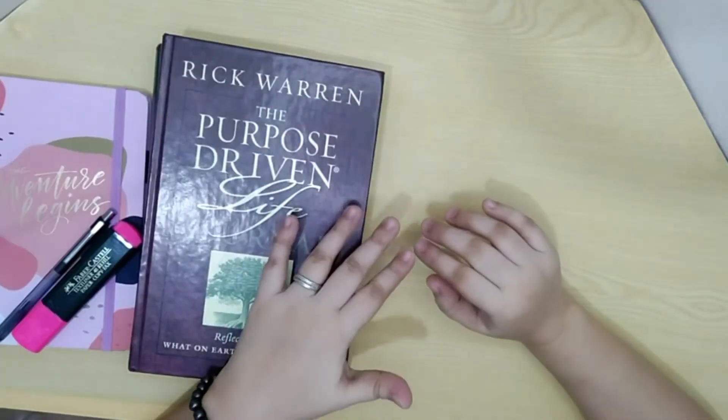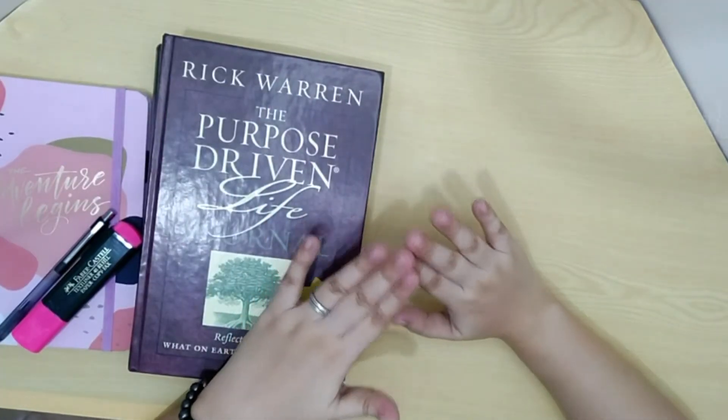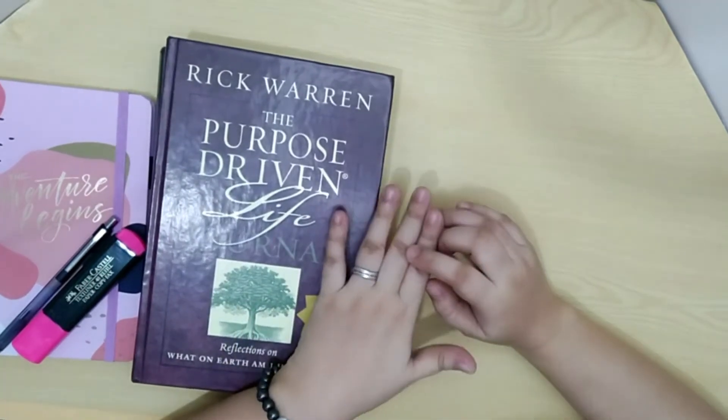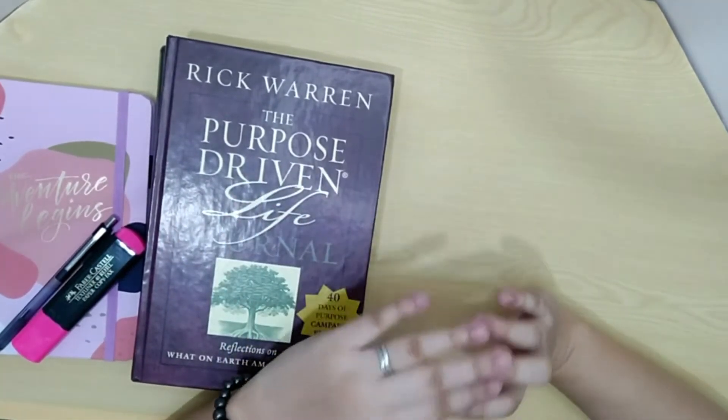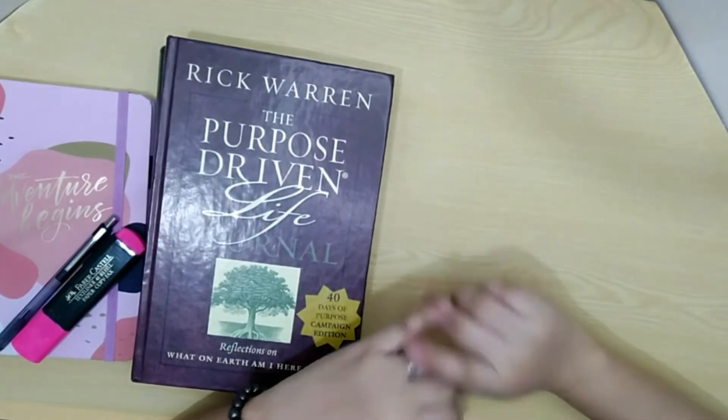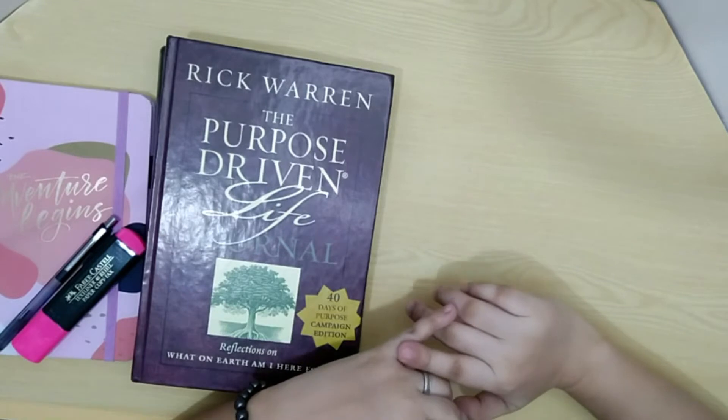Today, I will be sharing to you guys the little space I have here in our house. I have requested my husband to build me a small office here in our house para focus ako dun sa mga client tasks ko.